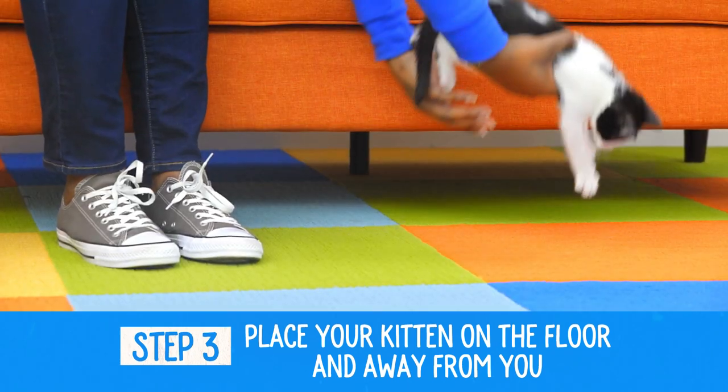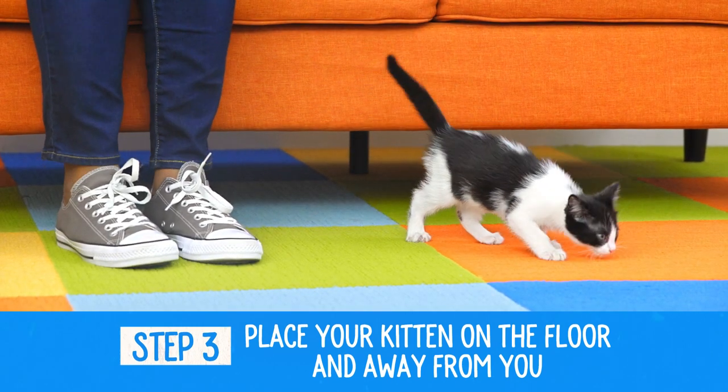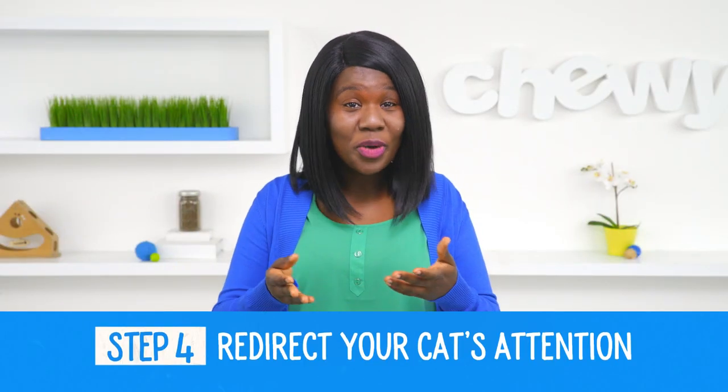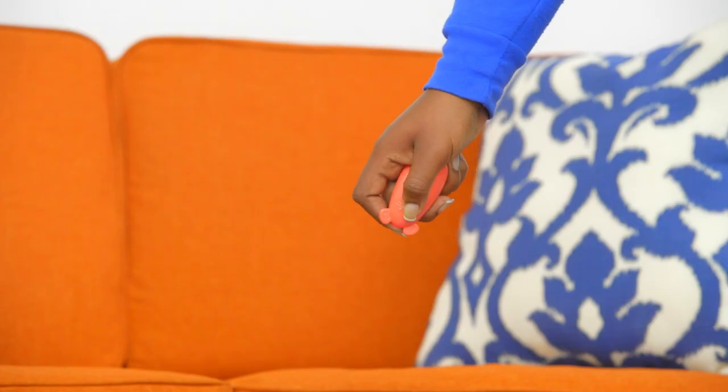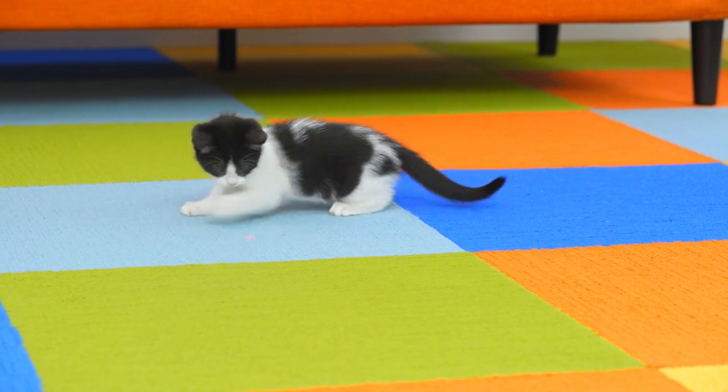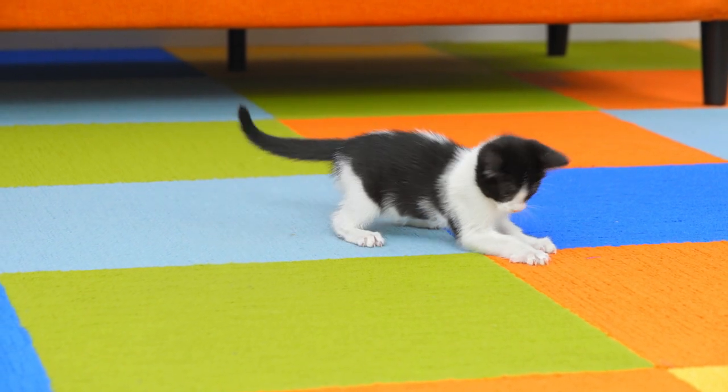Step three: place your kitten on the floor and away from you. Step four: redirect her attention. Offer her a wand toy or laser pointer. This way, she can release her instinctive energy to pounce on something less human.